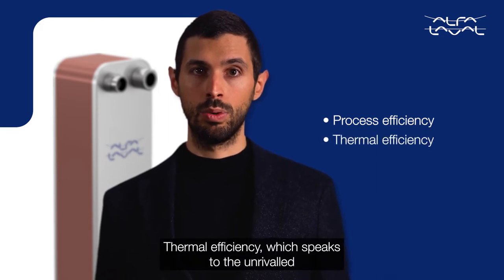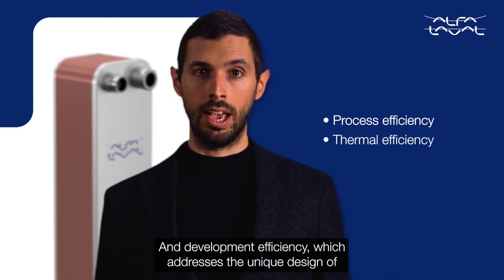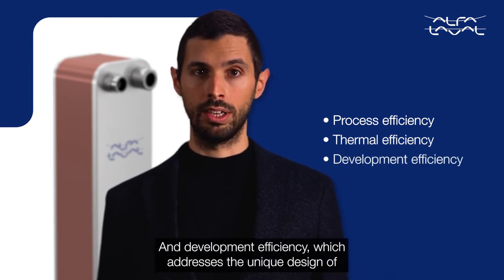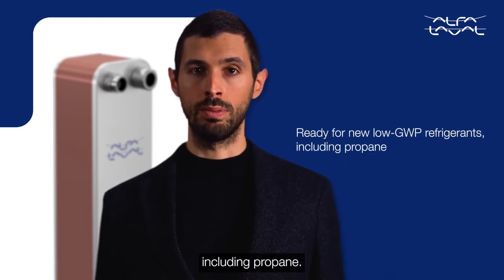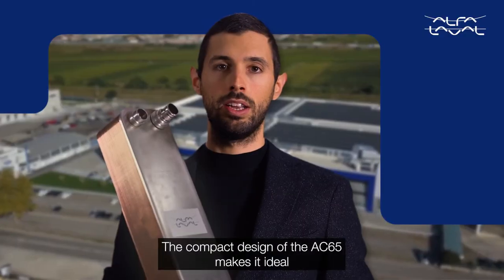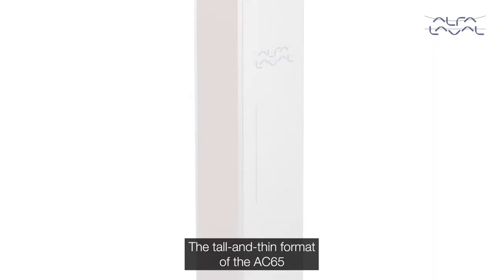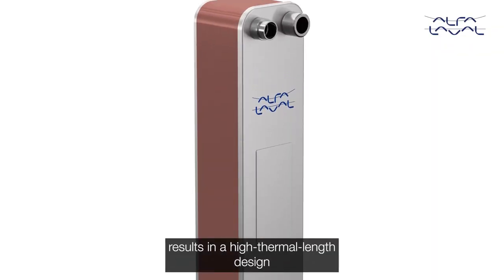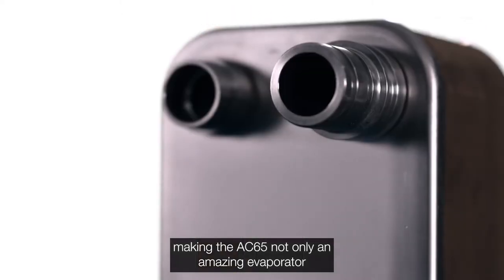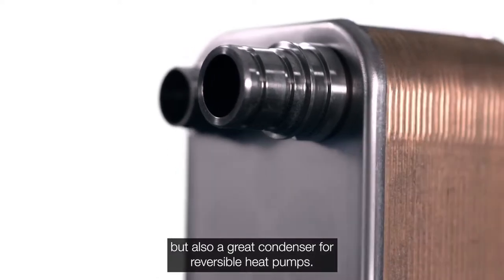Thermal efficiency speaks to the unrivalled performance of the AC65, and development efficiency addresses the unique design of this unit, which is ready for new low GWP refrigerants including propane. The compact design of the AC65 makes it ideal for residential heat pumps. The tall and thin format results in a high thermal length design, making the AC65 not only an amazing evaporator but also a great condenser for reversible heat pumps.